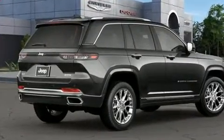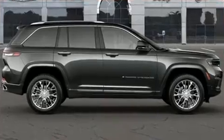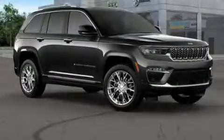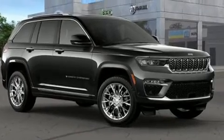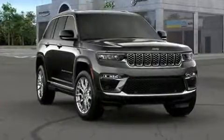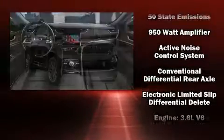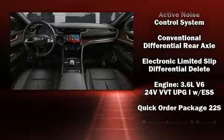Jeep also prioritized safety and security with features such as dual front impact airbags, head curtain airbags, traction control, an anti-whiplash front head restraint, an emergency communication system, and four-wheel disc brakes with ABS. Safety and maximum capability are assured.